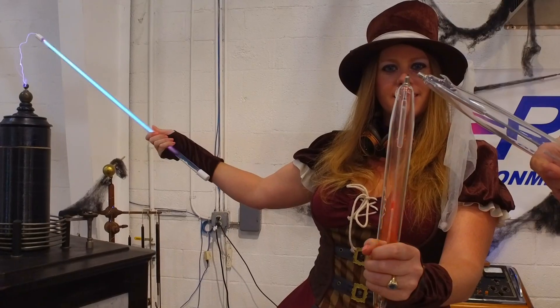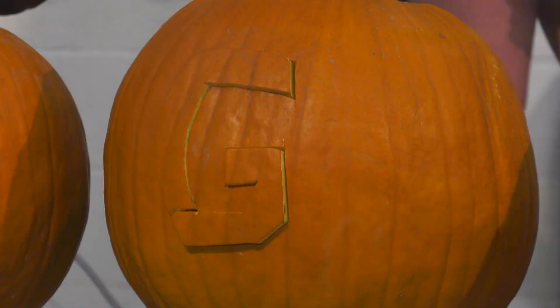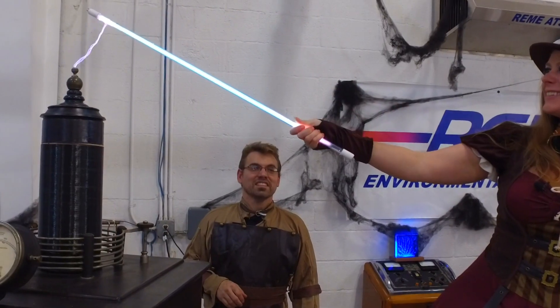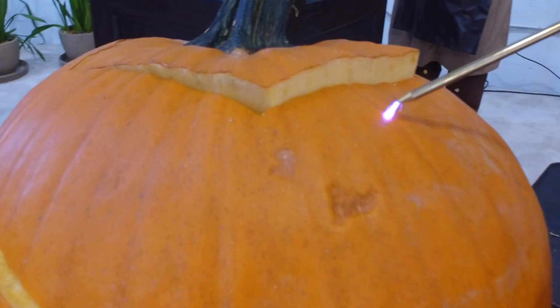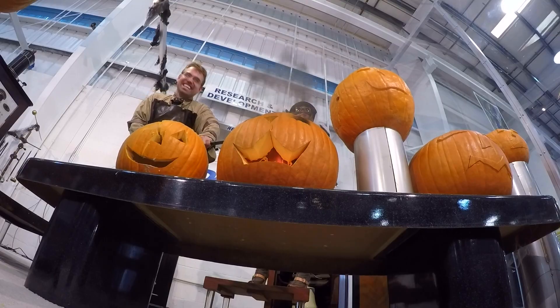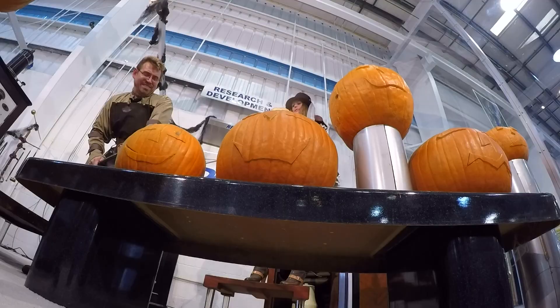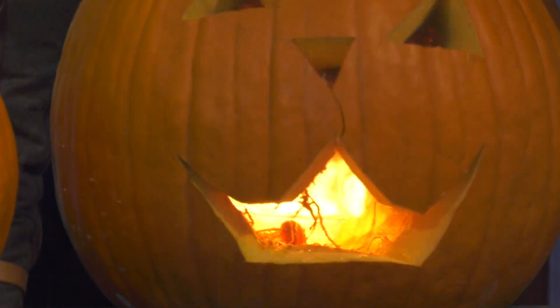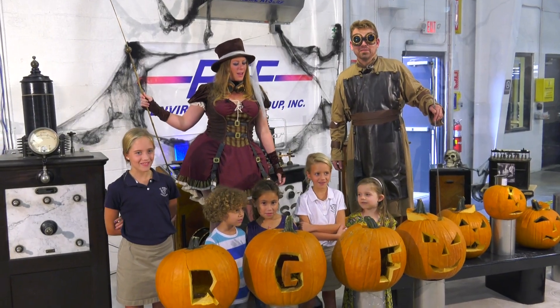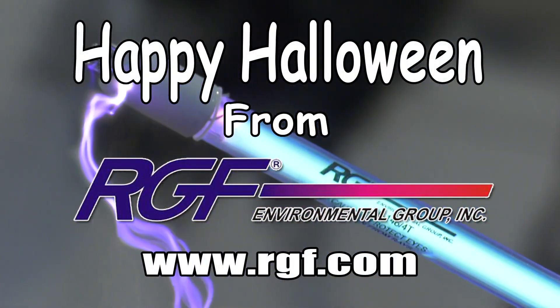Okay, well, I'm ready. Happy Halloween from RGF!